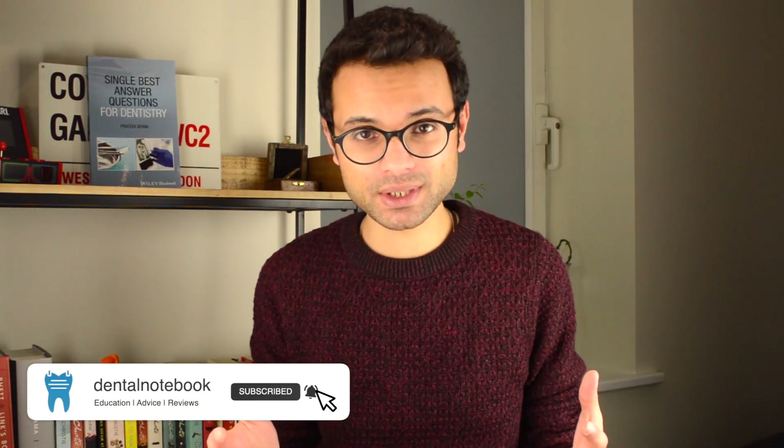Hi everyone, I'm Prateek and in this video we're going to be looking at how much dentists actually earn on the NHS. If you are wanting to see more videos like this, including other educational videos as well as help regarding applications, please make sure to subscribe to the channel. In this video I'm going to be focusing on how much dentists can earn on the NHS. We're not going to be looking at private dentistry because that's a completely different ball game.